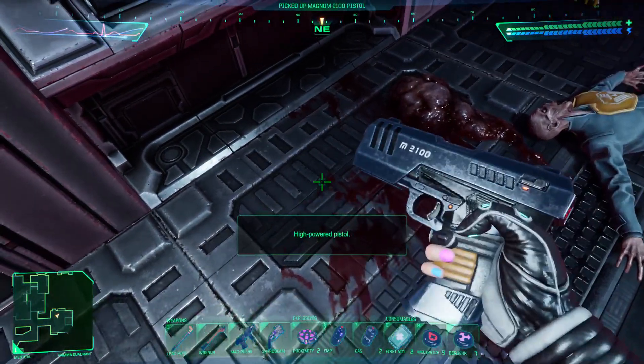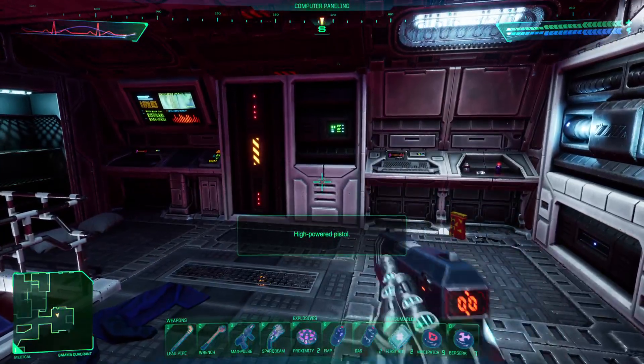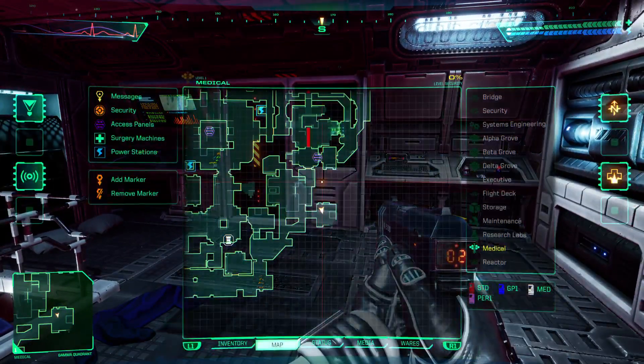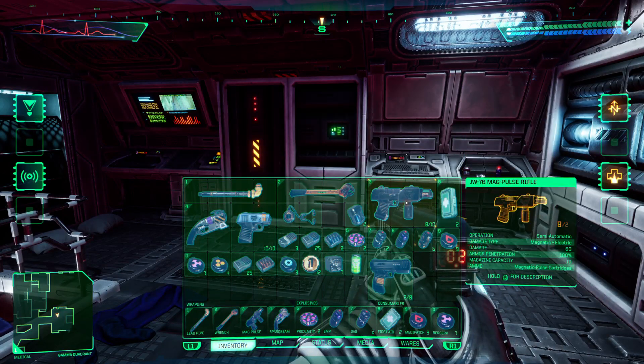In here you can get a Magnum 2100 high powered. I for some reason have two bullets for it — I have no idea why, no clue where they would have come from. The ammo is called osmolum core rounds, and I'm not entirely sure I've even seen them before, so I don't know where I got two from.